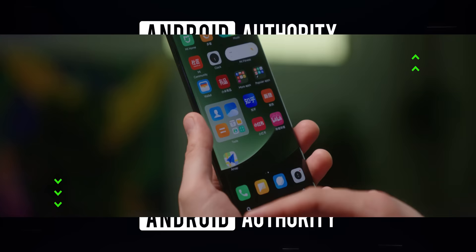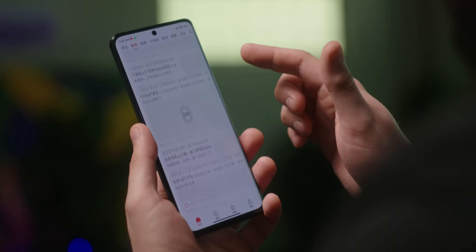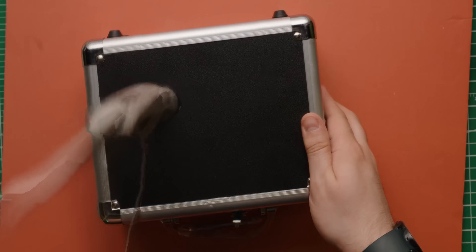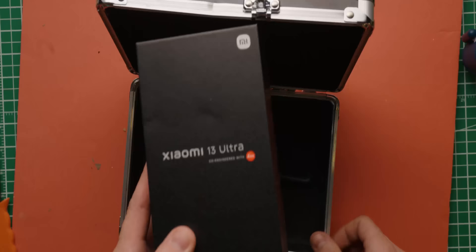The Xiaomi 13 Ultra was recently released and we were sent one of their Chinese models to check out. Xiaomi said that this phone will be getting an international release later, but when? That's yet to be determined. Xiaomi sent us a pretty cool hard-shell travel case to protect our device, which we couldn't remember the combo for, so we just had to break it open.